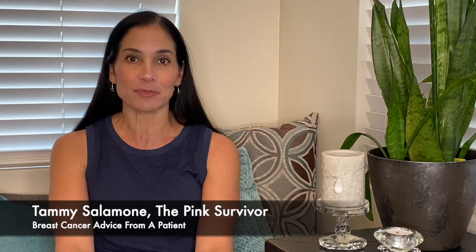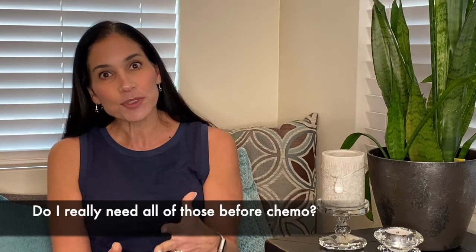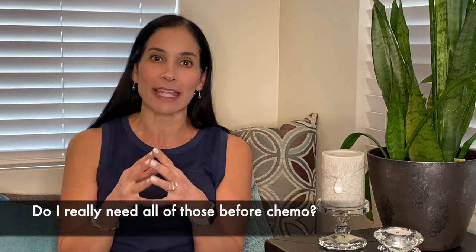Hey everybody, I'm Tammy Salamone, the Pink Survivor. This is video 11 in my series 'Breast Cancer Advice from a Patient.' Today I wanted to talk to you about going in for chemo — why do I have to take steroids, and they also give me Benadryl and anti-nausea medication? It just seems like there's so much going on.